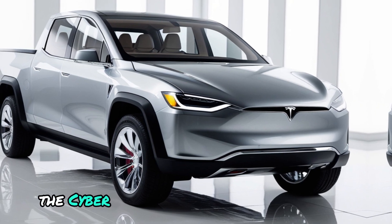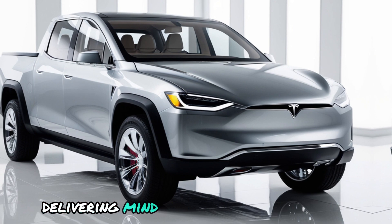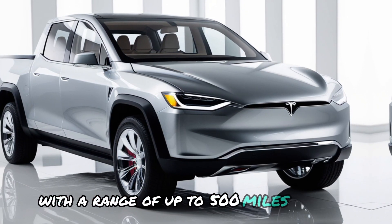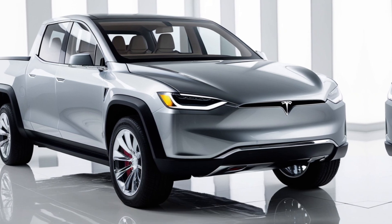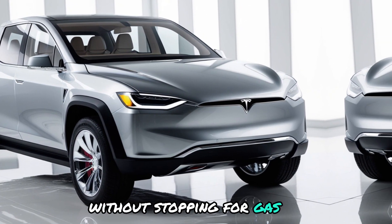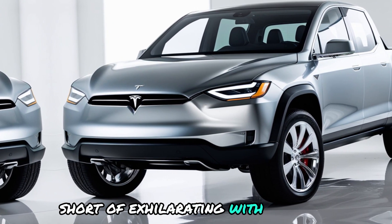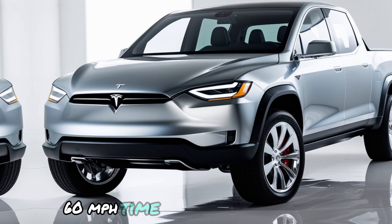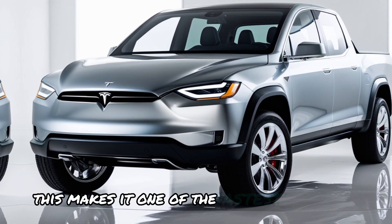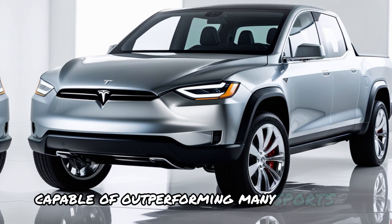The Cybertruck is powered by Tesla's cutting-edge electric drivetrain, delivering mind-blowing performance. With a range of up to 500 miles on a single charge, you can go further than ever before without stopping for gas. The truck's acceleration is nothing short of exhilarating, with a 0-60 mph time of just 2.9 seconds, making it one of the fastest trucks on the market, capable of outperforming many sports cars.